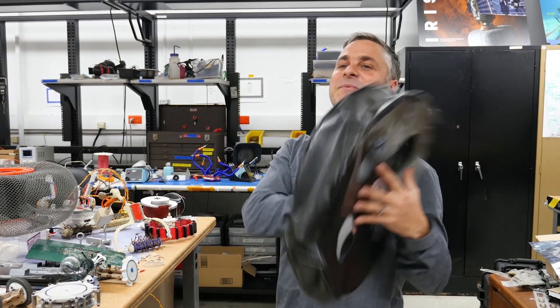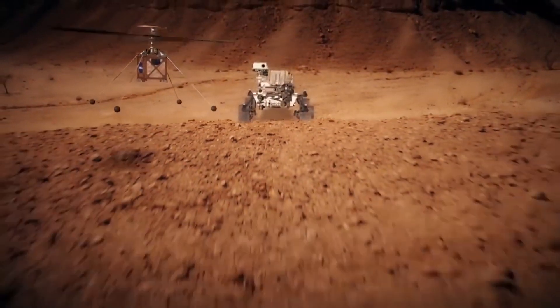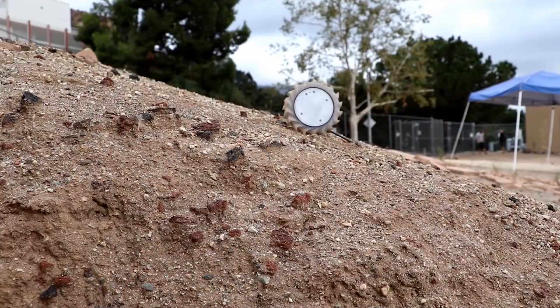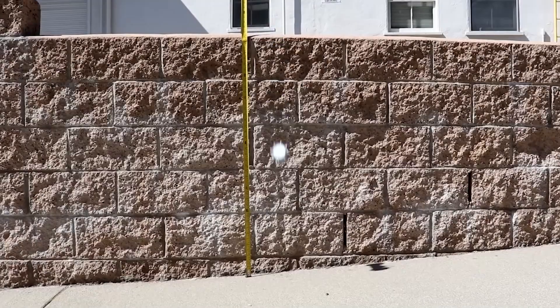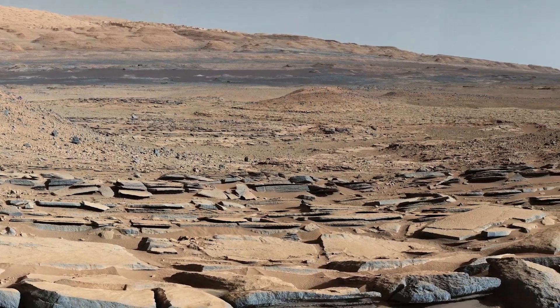Any way a robot is going to interact with anything — whether it's going to pick something up, going to roll, or whether it's going to fly. We've been working on Puffer, the pop-up flat folding Explorer robot. It goes up very steep surfaces on Mars and has a microscope on the bottom, so we can get the geologic history of Mars in that location.